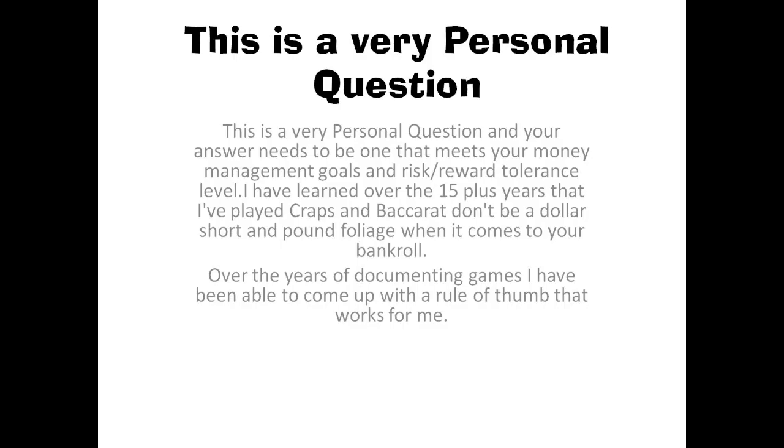That really is a very personal question and I'm going to try and answer it for you guys. The first criteria for your bankroll should be one that meets your money management goals as well as your risk-reward tolerance level. I've learned over the 15 years that I've played Craps and Baccarat — don't be dollars short and pound foolish when it comes to your bankroll.